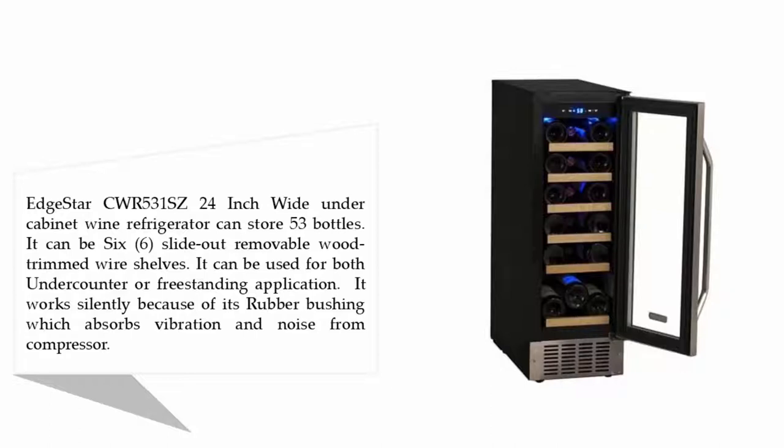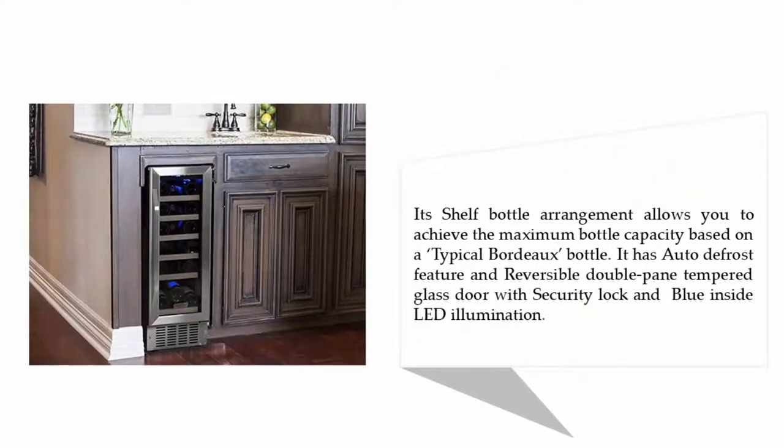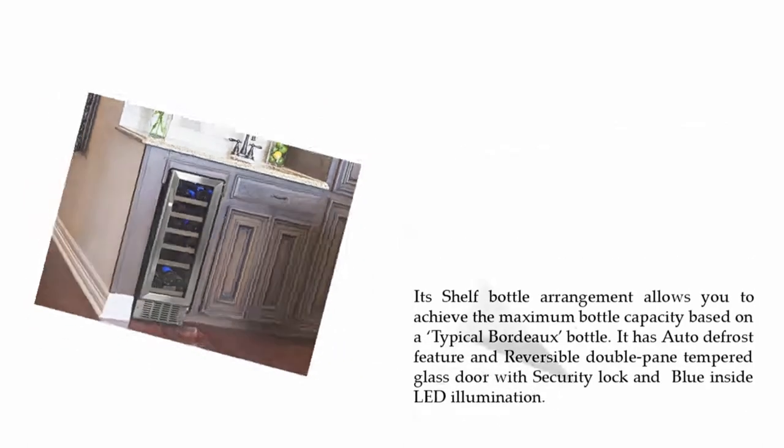It works silently because of its rubber bushing, which absorbs vibration and noise from the compressor. Its shelf and bottle arrangement allows you to achieve maximum bottle capacity based on a typical Bordeaux bottle. It has an auto-defrost feature and a reversible double-pane tempered glass door with security lock and blue inside LED illumination.